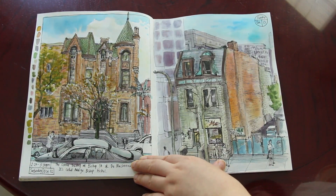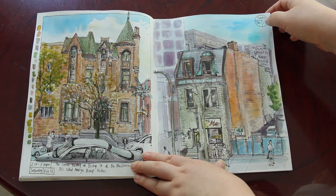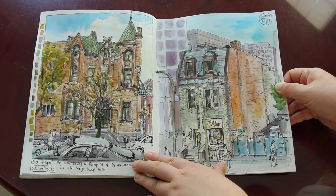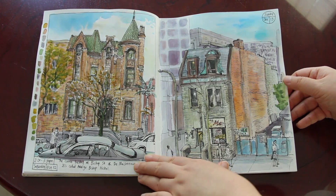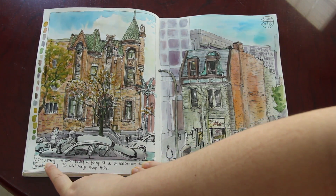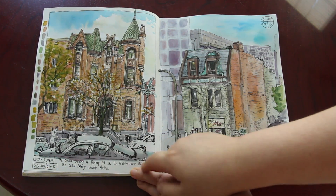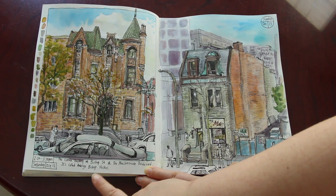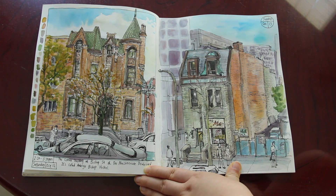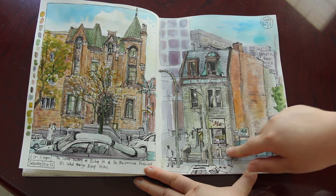Finally some more urban sketching. I was really trying to squeeze time — even my weekend was really busy with readings and writings. But I was really ambitious to do some urban sketching. This one was done from 2:20pm to 3:30pm on Saturday October the 12th. I was walking around downtown Montreal and found a really cool building, like a little castle — and this part of the building is a Chinese restaurant.